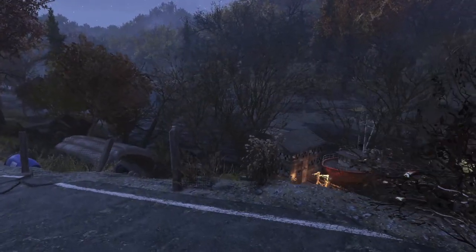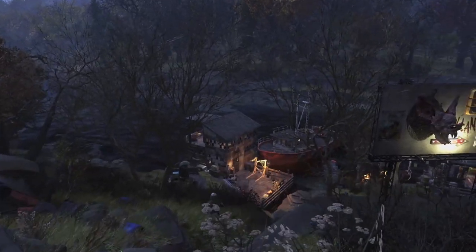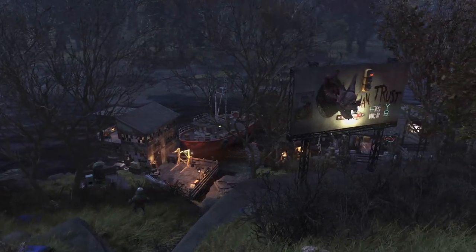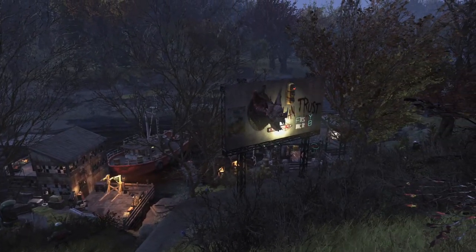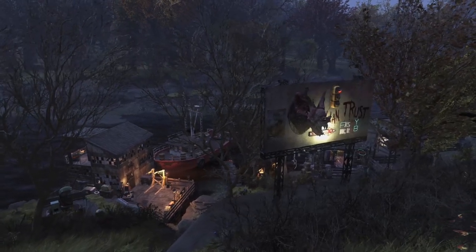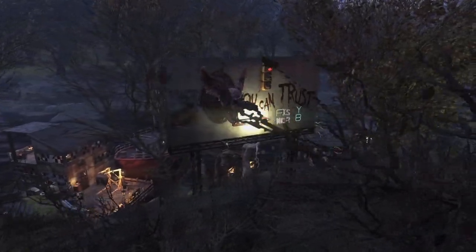I did forget to take an image of the map marker itself, so for anybody who's maybe looking for this spot, if you find Hillfolk Hot Dogs on the west side of the map and just sort of continue south along the riverbank, you'll eventually see this little dock and red boat. You can't miss it, so just keep your eyes out for it if you want to build there yourself.